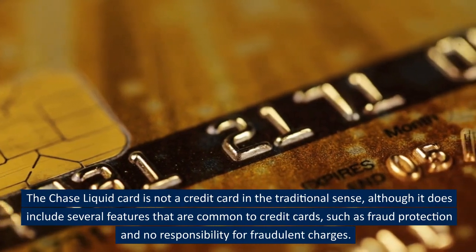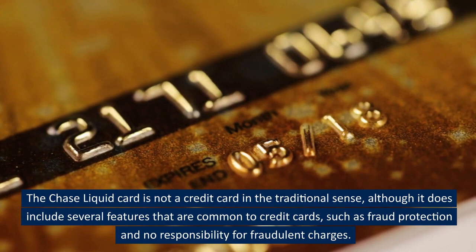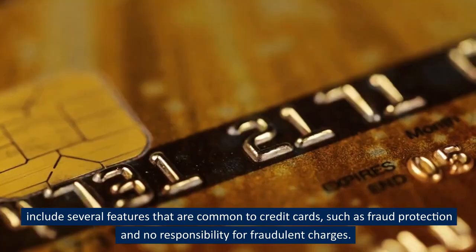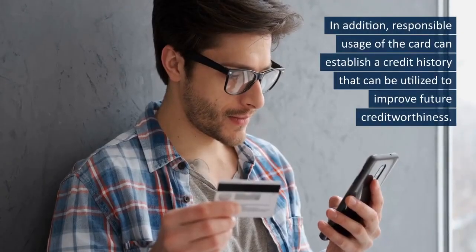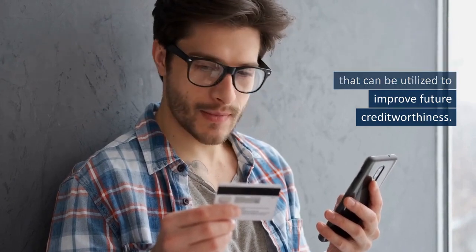The Chase Liquid Card is not a credit card in the traditional sense, although it does include several features that are common to credit cards, such as fraud protection and no responsibility for fraudulent charges. In addition, responsible usage of the card can establish a credit history that can be utilized to improve future creditworthiness.